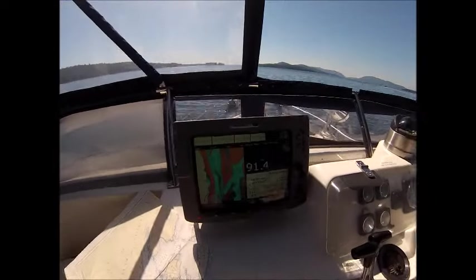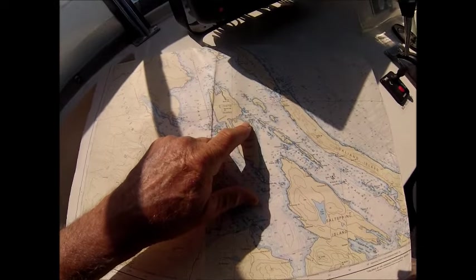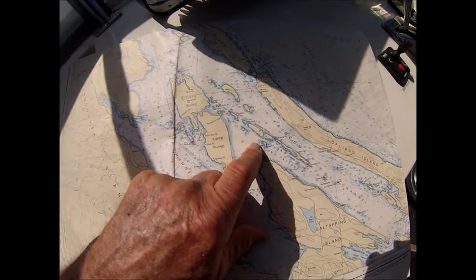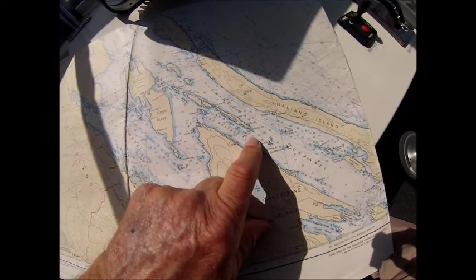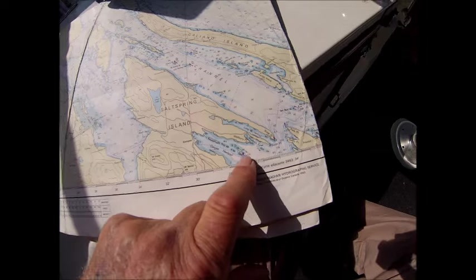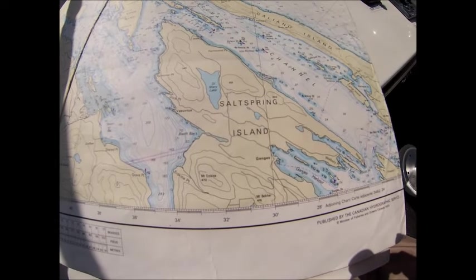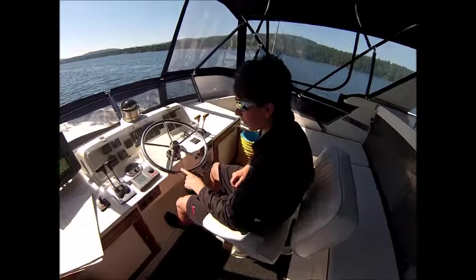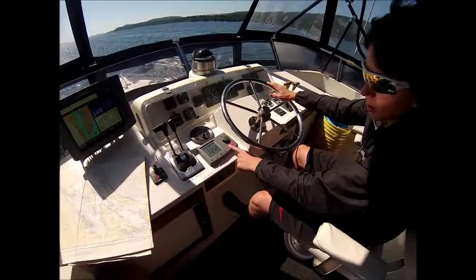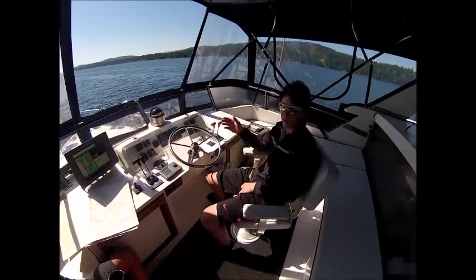It's now 10:15. We have departed our anchorage at Clam Bay and we are making our way down Houston Passage into the Trichanel Panel, all the way down into an area called Ganges Harbour on Salt Spring Island. We are on autopilot here — to switch back to the steering wheel you press standby. Right here is the shift, and here is the throttle. That's about it.